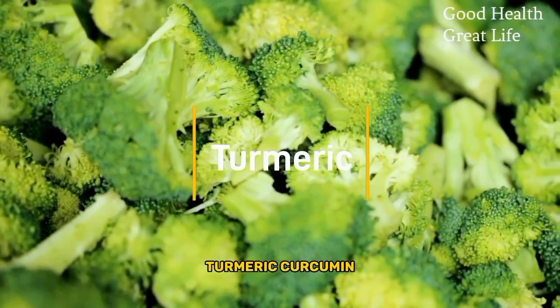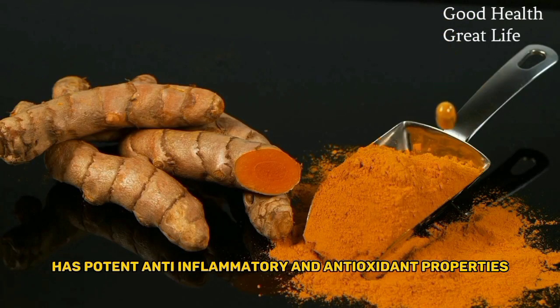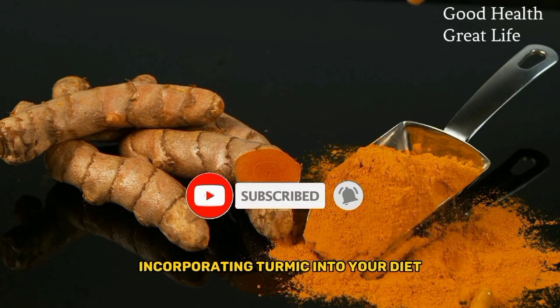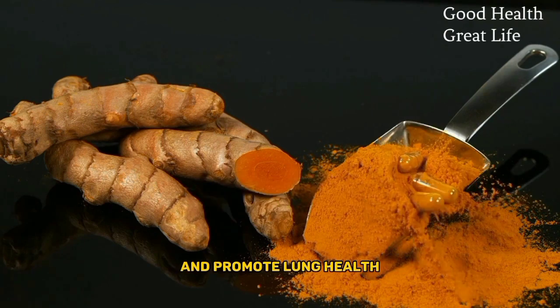Turmeric. Curcumin, the active compound in turmeric, has potent anti-inflammatory and antioxidant properties. Incorporating turmeric into your diet may help reduce inflammation in the airways and promote lung health.